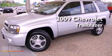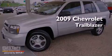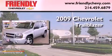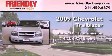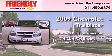This is a 2009 Chevrolet Trailblazer. This SUV has an automatic transmission and a 4.2-liter inline six-cylinder engine.